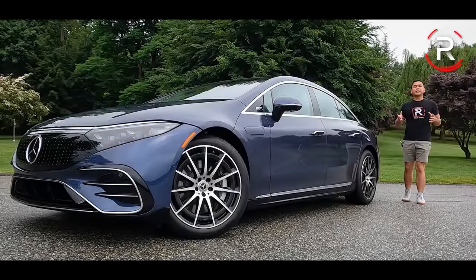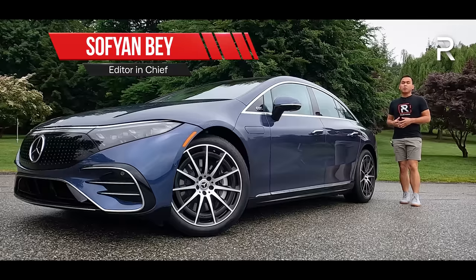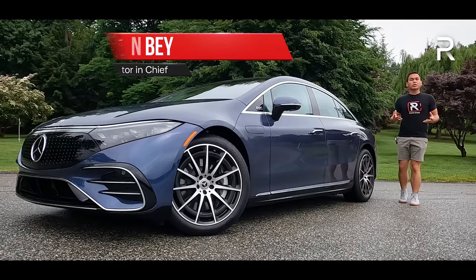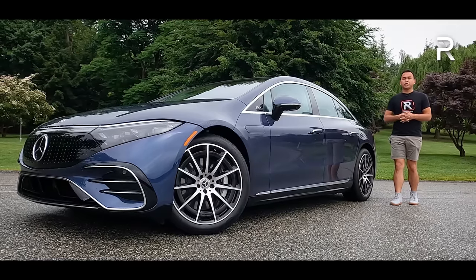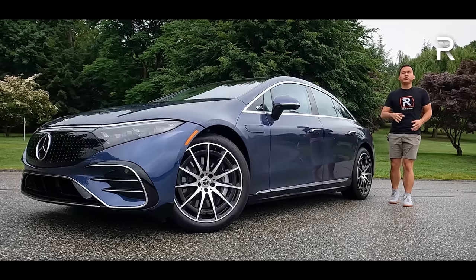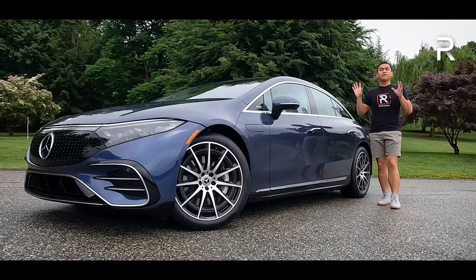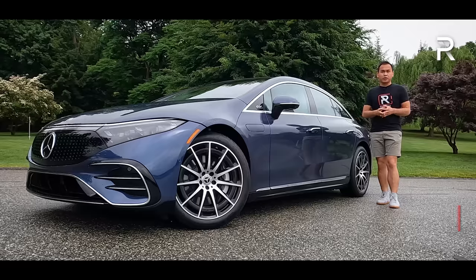For the longest time, the Mercedes-Benz S-Class has sat at the very top of the four-door sedan hierarchy within the Benz family. However, as the world continues to move toward electrification, the S-Class must now share that space with this model. This is the 2022 Mercedes-Benz EQS, part of their new EQ family, which is a family of electric vehicles.